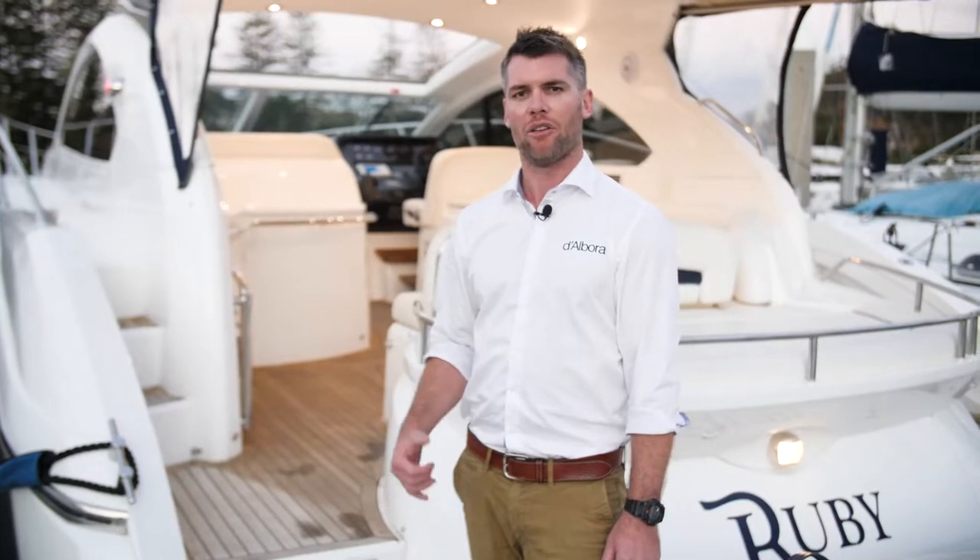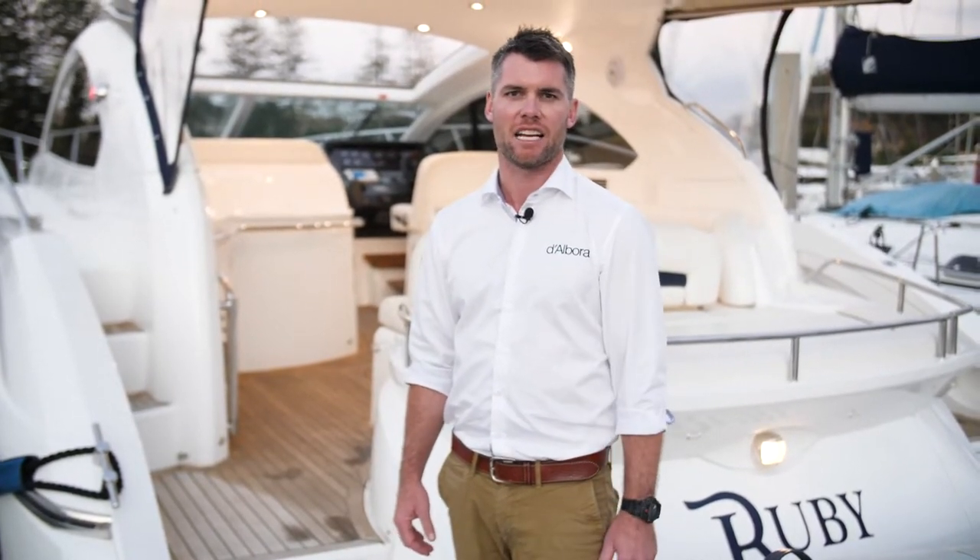Thanks for joining me today on the tour of the 2007 Sunseeker Portofino 47. If you'd like to know more or arrange a private inspection, please get in touch. Bye for now.